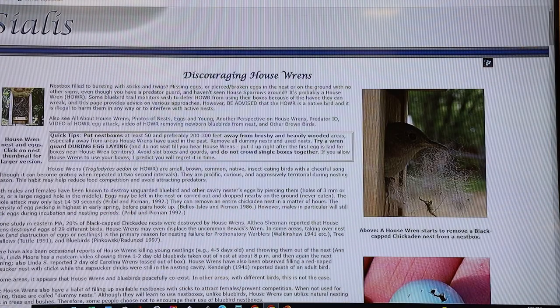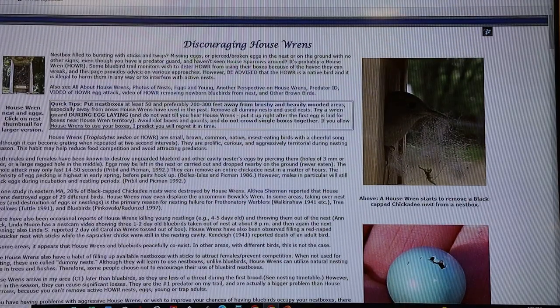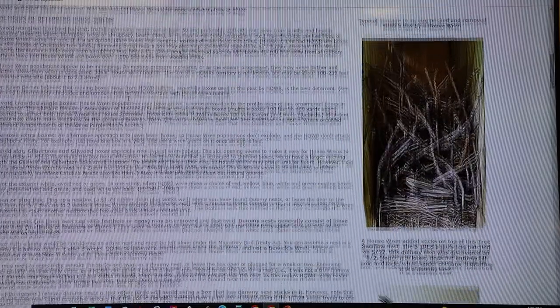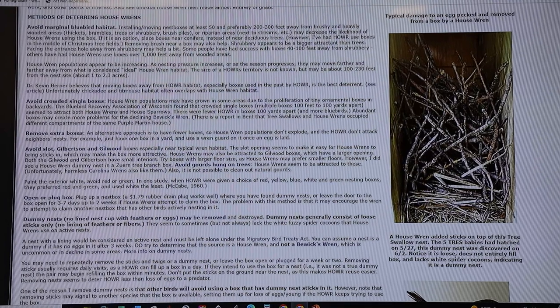Another great resource is the Sialis.org website, which has lots of bluebird information but also great information about other nest box species. This is what house wren nesting material looks like — lots of small twigs. It's also illegal to remove the eggs, nestlings, or adults.